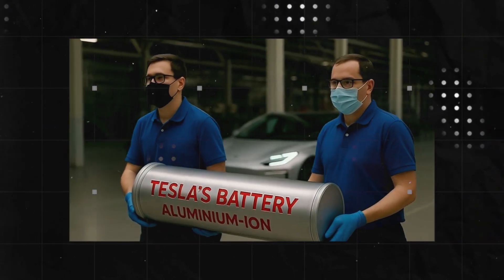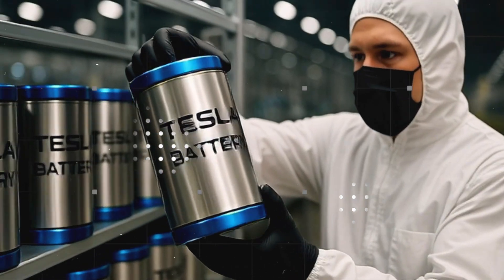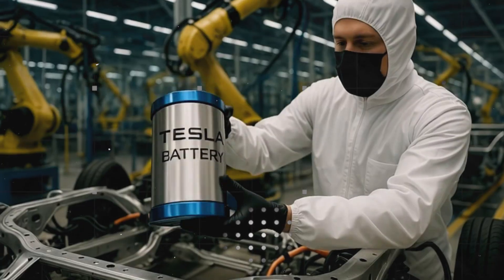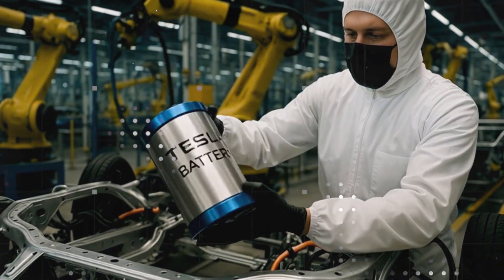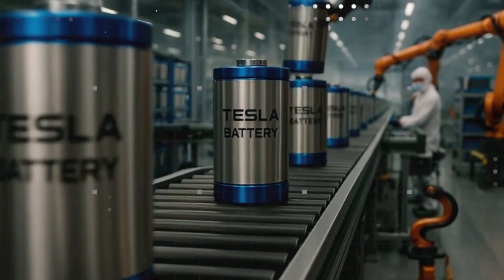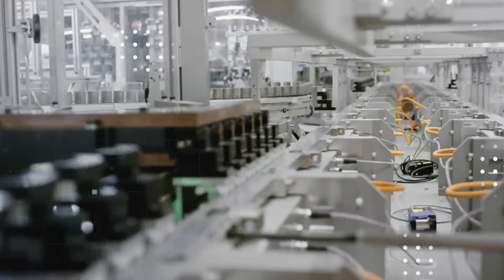It's as if Tesla pulled a rabbit out of a hat, but this time the trick involves something much more substantial than magic — pure energy compressed into every gram of battery. In 2026, the numbers finally escaped the secret laboratories of the Gigafactory, leaving even experienced engineers speechless. Tesla's new aluminum-ion cell is reaching between 420 and 500 Wh/kg.